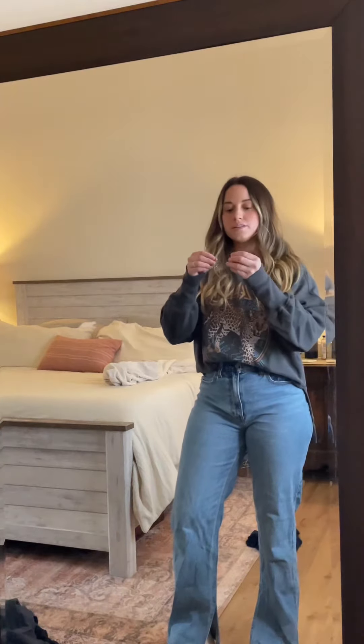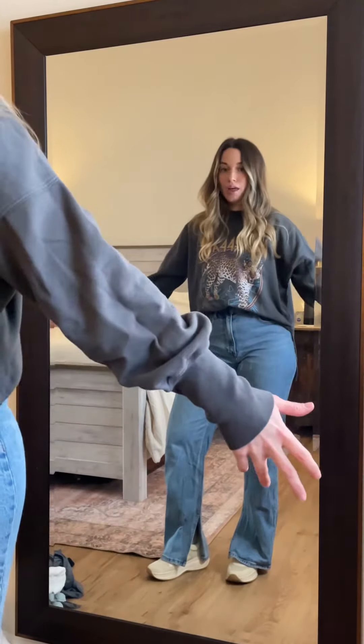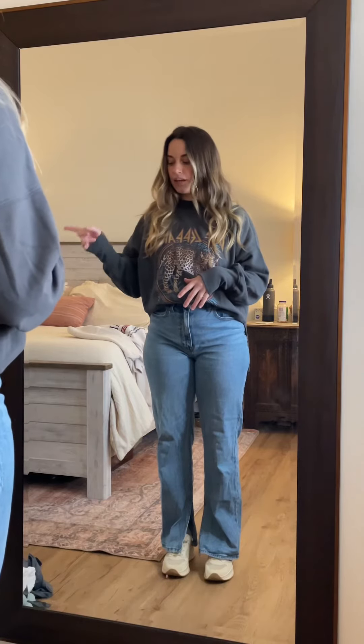I just have these little gold earrings that I'm gonna stick in. Here is the final outfit — very cute and casual, definitely perfect for spending the day with kids. I can actually hear my son waking up now, so I'm gonna go grab him and get him dressed and ready to go. We'll probably do a little family fit check before we leave — bye!